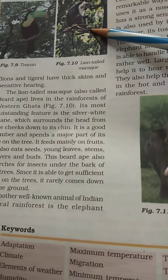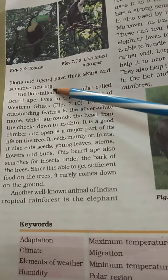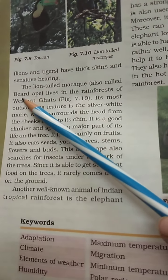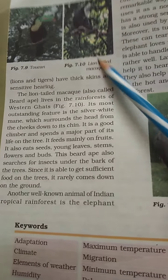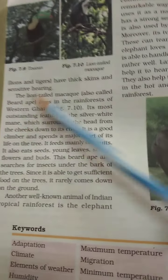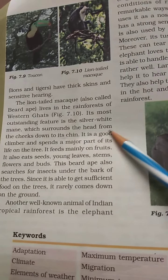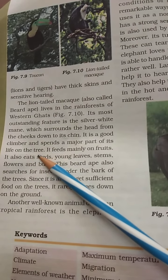The lion-tailed monkey lives in the rainforest of the Western Ghats. Lions and tigers have thick skin and sensitive hearing. The lion-tailed monkey's most outstanding feature is a silver-white mane which surrounds the head from the cheek down to the chin. It is a good climber and spends a major part of its time in the trees.